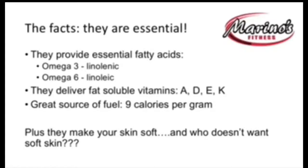The facts are: fats are essential to the diet — we do need fat in our diet. They provide essential fatty acids like omega-3 and omega-6. They help to deliver fat-soluble vitamins A, D, E, and K. They are a great source of fuel at 9 calories per gram, and they make your skin soft. So who doesn't want soft skin?